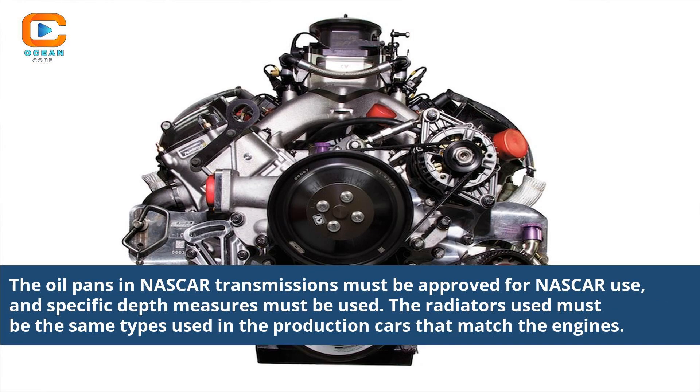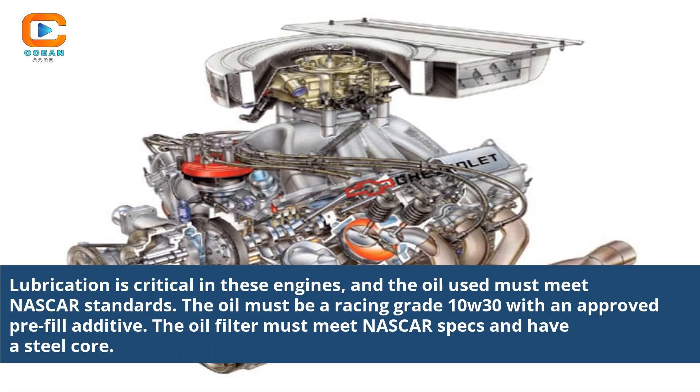The oil pans in NASCAR transmissions must be approved for NASCAR use, and specific depth measures must be used. The radiators used must be the same types used in the production cars that match the engines. Lubrication is critical in these engines, and the oil used must meet NASCAR standards — specifically a racing grade 10W30 with an approved pre-fill additive. The oil filter must meet NASCAR specs and have a steel core.